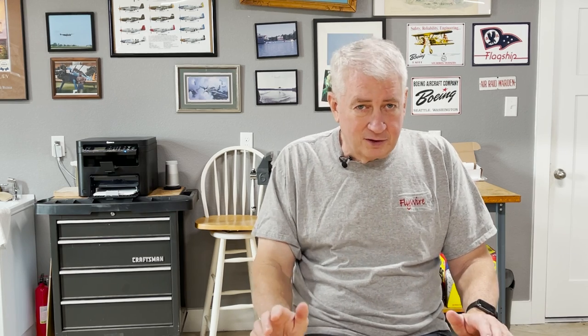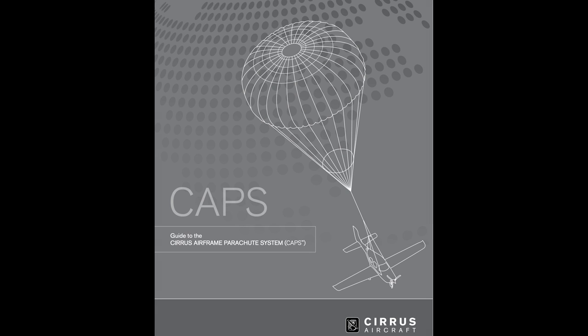Flying a Cirrus equipped with a CAPS — a Cirrus Airframe Parachute System — an engine failure like this is almost a non-event, right? After all, it has a parachute to get out of situations like this, and other people have had this happen to them quite a lot, so no big deal.